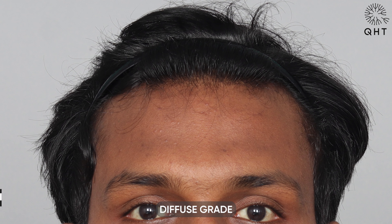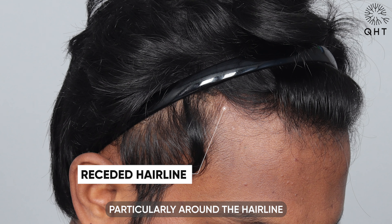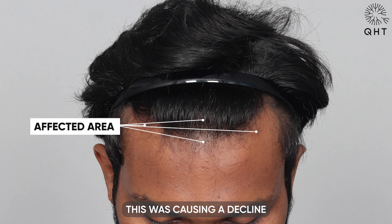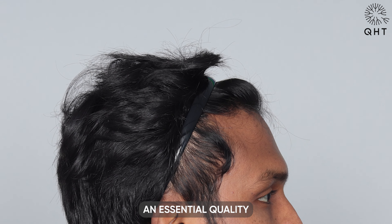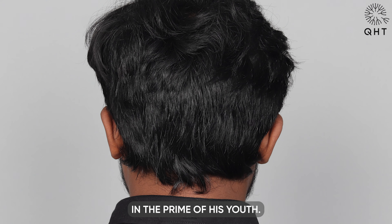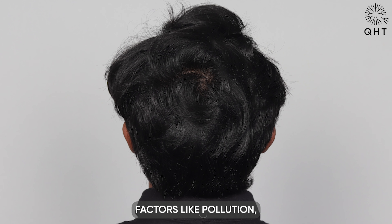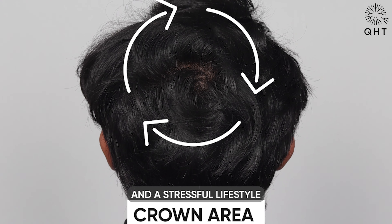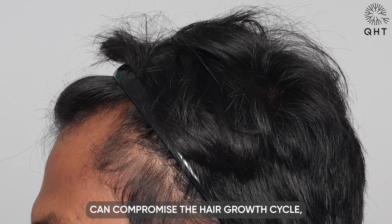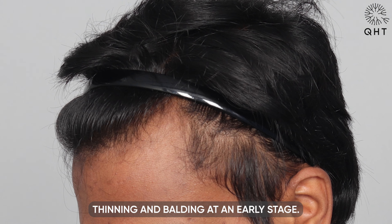Meet our patient, a student who has been struggling with grade 2 baldness. Diffuse grade 2 baldness signifies a noticeable thinning of the hair, particularly around the hairline and temples. In our patient's case, this was causing a decline in his self-confidence — an essential quality for anyone, but particularly for someone in the prime of his youth. Although our patient doesn't have a genetic predisposition to baldness, factors like pollution, poor diet, and a stressful lifestyle can accelerate hair loss. These environmental elements can compromise the hair growth cycle, leading to accelerated thinning and balding at an early stage.